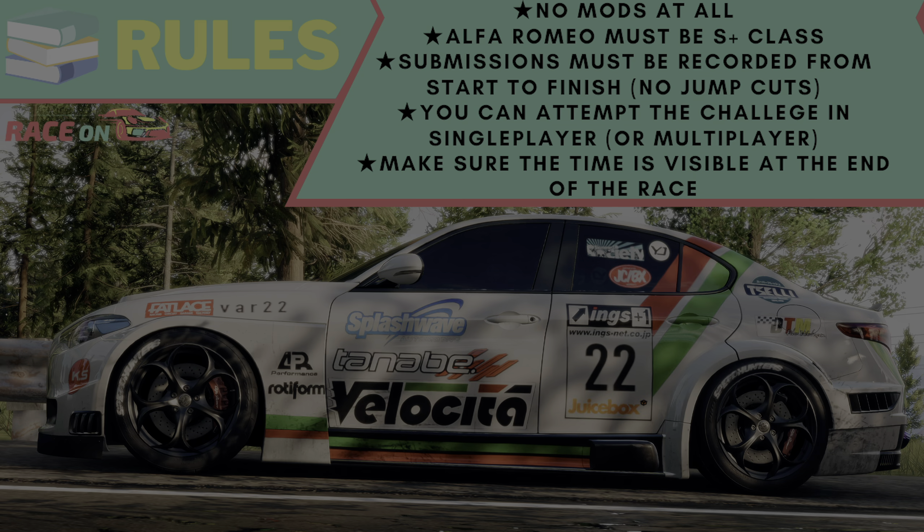Congratulations to Drunk Hooligan and Luigi for winning the pairs challenge for Race On Challenge 11. Now let's get into the rules for this week's challenge.